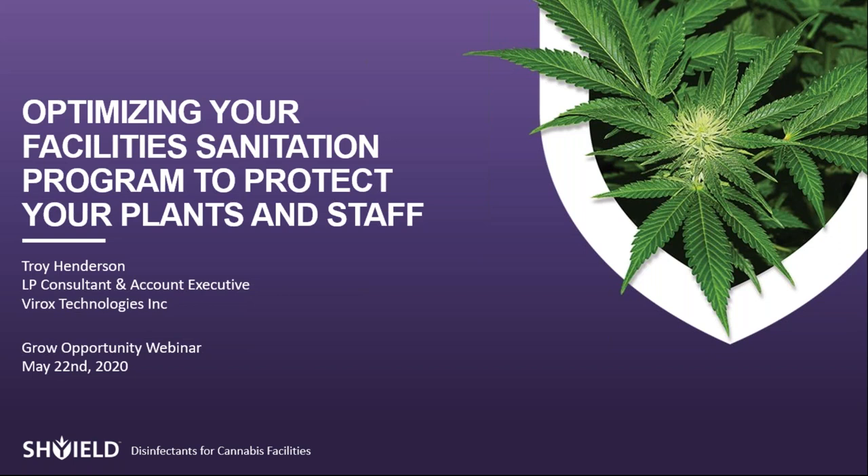Today's speaker is Troy Henderson, an industry consultant with more than five years of experience in infection prevention and control, focusing specifically in the cannabis industry. Troy specializes in streamlining and designing biosecurity programs for cannabis producers.